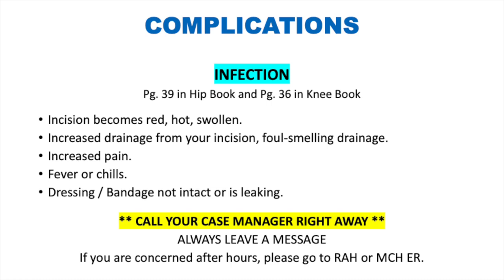Another complication is infection — rare but potentially catastrophic. Signs include a red, hot, swollen incision, foul-smelling or any drainage from the incision, increased pain, fever, or chills. If your dressing is not intact or is leaking, call your nurse for dressing change instructions. Call your case manager right away during business hours (8 am to 4 pm on weekdays). If you have an infection, the earlier it is caught, the easier it is to treat.